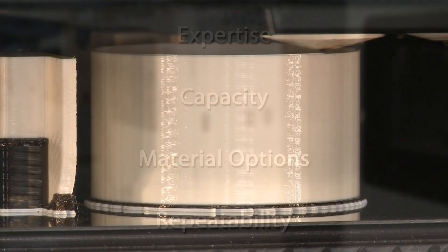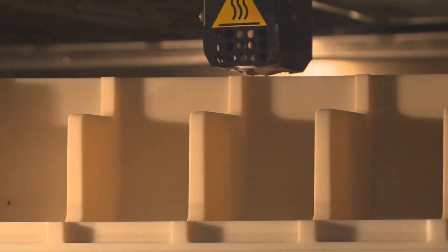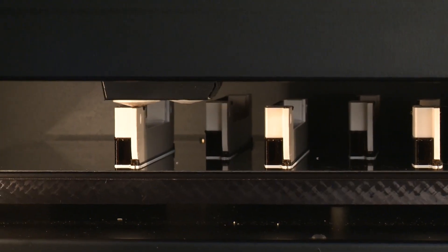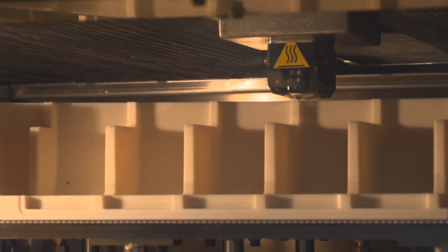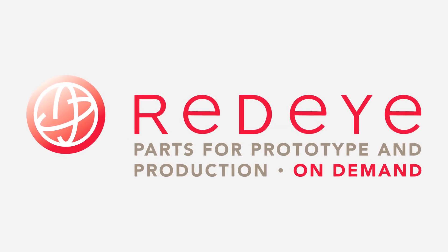Experience the Red Eye difference — from one design part to a thousand end-use manufactured parts, Red Eye can handle your next rapid prototyping or direct digital manufacturing project. We can finish any size job with accuracy, speed, and efficiency. On your next project, creating your parts, we want to be your partner. Red Eye on demand.